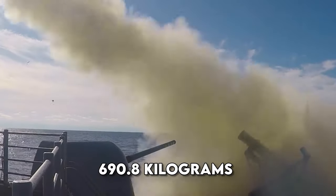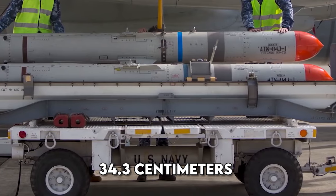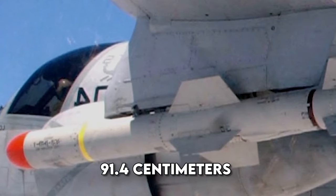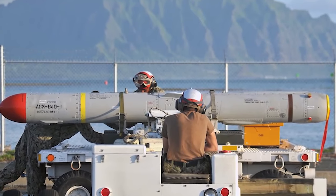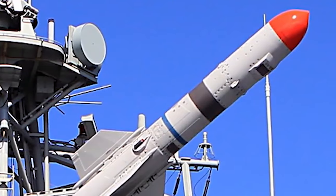It weighs 690.8 kg and has a diameter of 34.3 cm. It measures 4.6 m in length, with a wingspan of 91.4 cm. It offers a range of 124 km. It is utilized by frigates and helicopters for anti-ship cruise missile functions, standing as a versatile and potent tool for naval warfare.